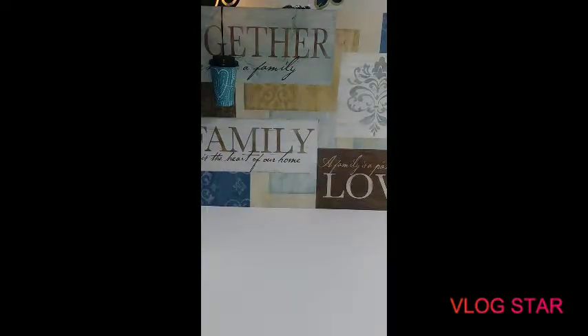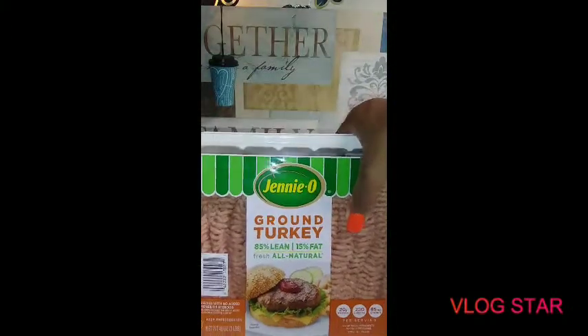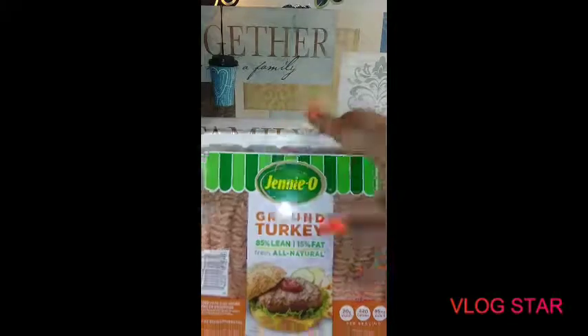I'm making Rotel dip tonight, so I had to go buy everything for it. I got some Genio 85% lean, 15% fat ground turkey.